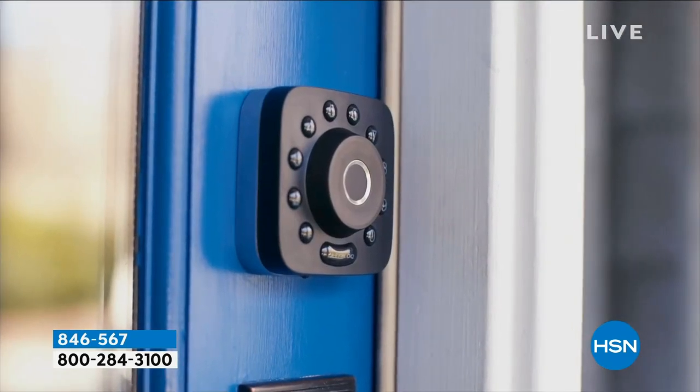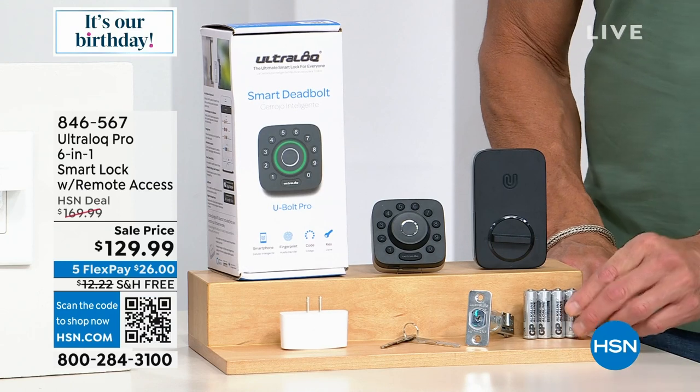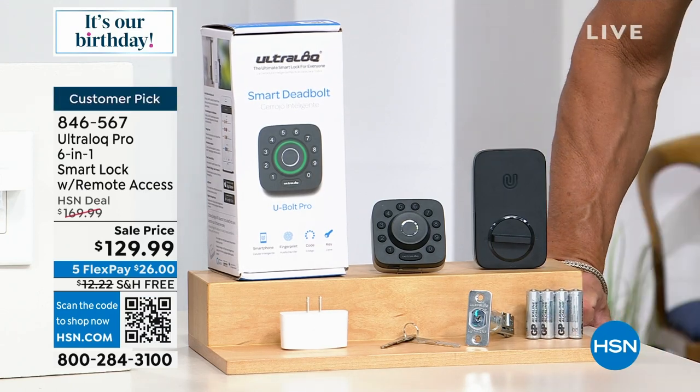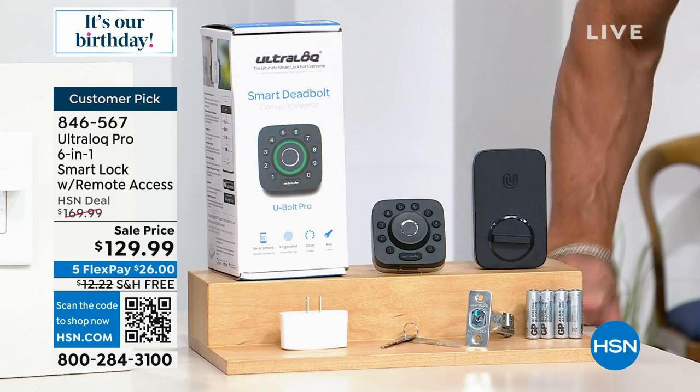I've been in bed at night — we've all been there — wondering, 'Did I lock the door? Is the door locked? Do I have to get up and go downstairs?' No. I can get on my phone and look at the app, or say, 'Alexa, lock the front door,' and she will do that for me. Everything you need is right there in the Ultralock box.